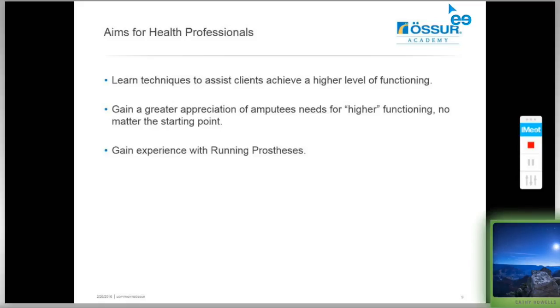There are also a lot of benefits for health professionals attending the clinic. They'll learn techniques to assist their clients to achieve higher-level functioning so they may be able to improve prosthetic componentry in the future. They'll gain a greater appreciation of amputees' needs for higher functioning regardless of starting point, and they'll have the opportunity to gain experience with running prostheses.